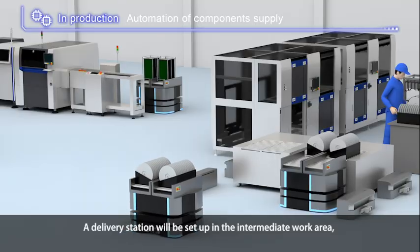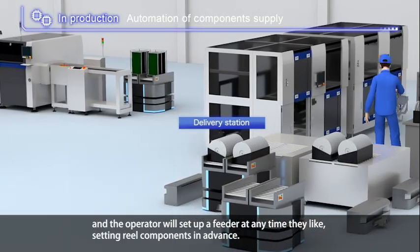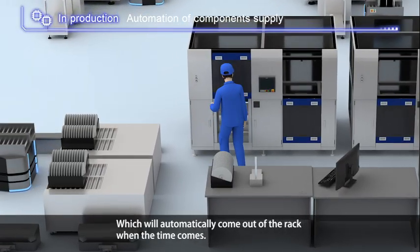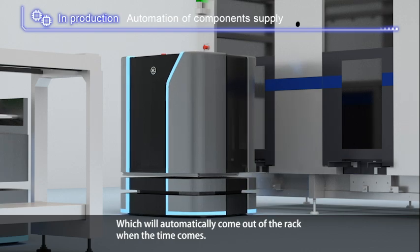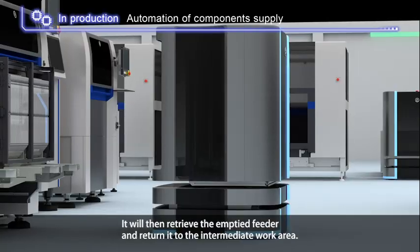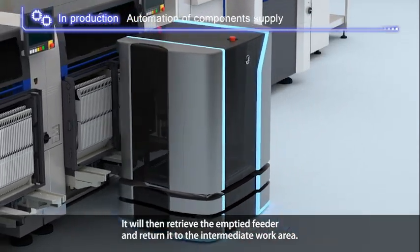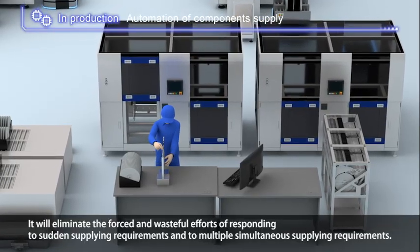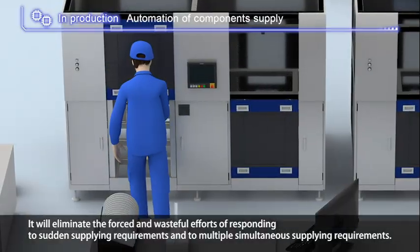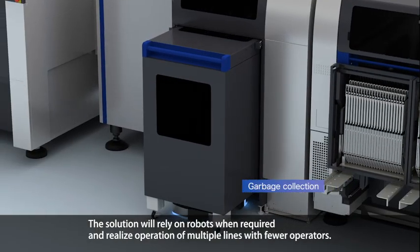Third, preparing components before supplying and automating transportation: a delivery station is set up in the intermediate work area, and the operator sets up a feeder at any time they like. Real components set in advance will automatically come out of the rack when the time comes. The changer automatically transports components to the mounter for supply, then retrieves the emptied feeder and returns it to the intermediate work area, eliminating forced and wasteful efforts from sudden or simultaneous supplying requirements. Robots are used when required, realizing multi-line operation with fewer operators.